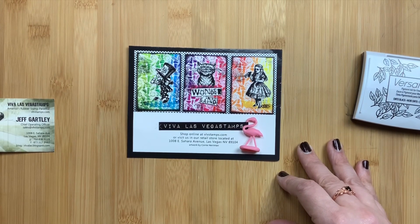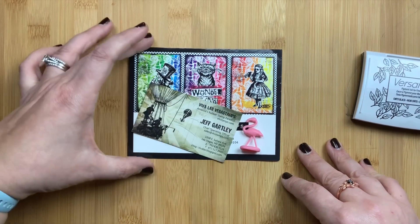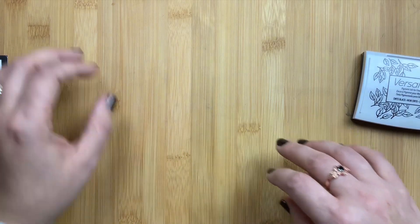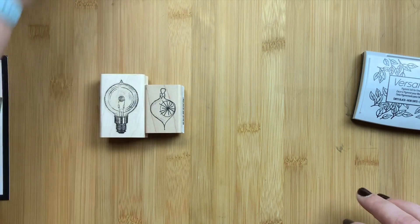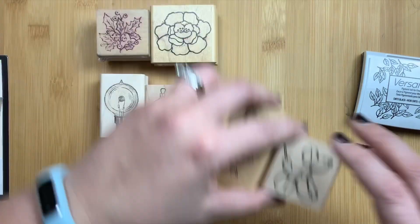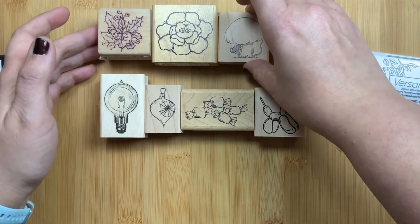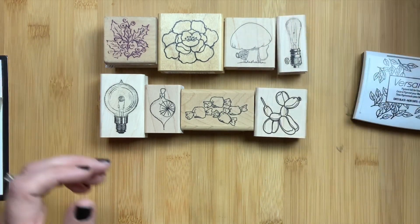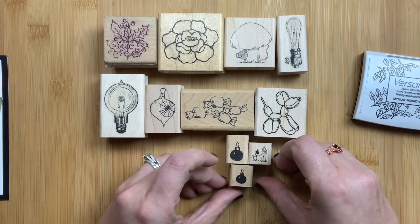I spent about an hour or an hour and a half there and spent way too much money and bought quite a few stamps. There are some stamps I'm not going to show you because they are gifts — I purchased stamps for two individuals as gifts. I'll be showing those after they receive them, or linking to their videos when they open their Christmas present. But I wanted to show you the stamps I bought for myself because I don't want to spoil their surprise.